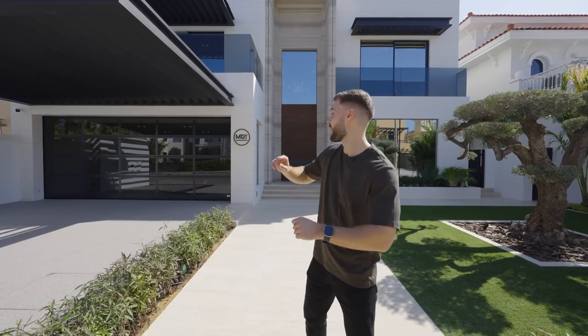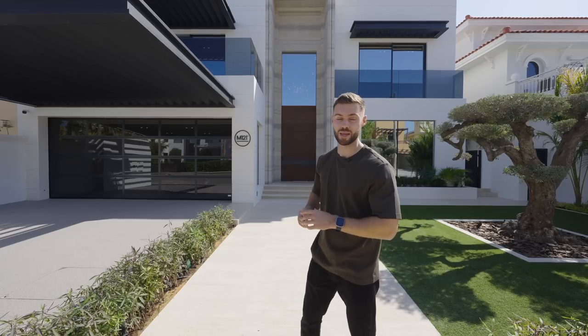We are back in Dubai on the Palm, this time Frond M, and we're checking out a brand new villa behind me, recently been fully developed. You guys are going to love the interiors of this one — wait till you see the views as well. It's a beautiful day as usual here in Dubai, and I can't wait to show you inside. Let's start the tour.